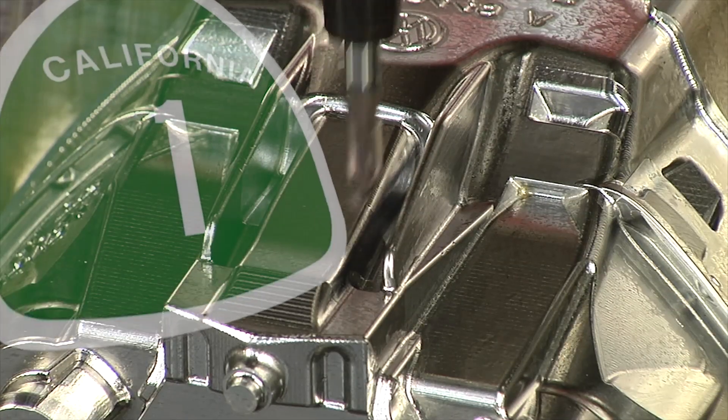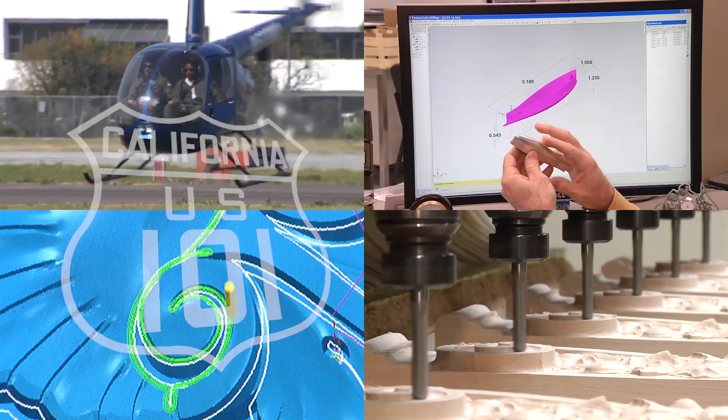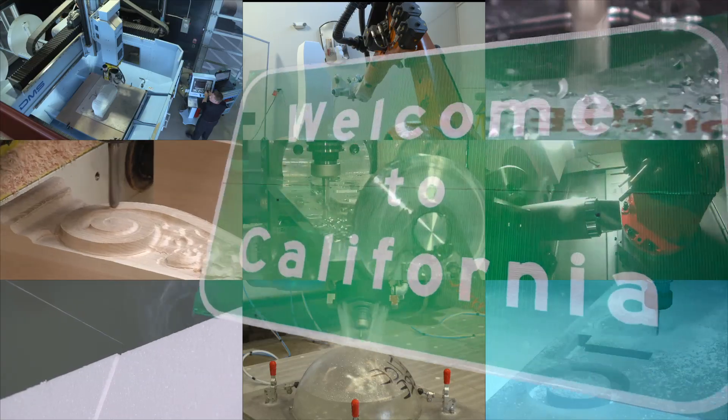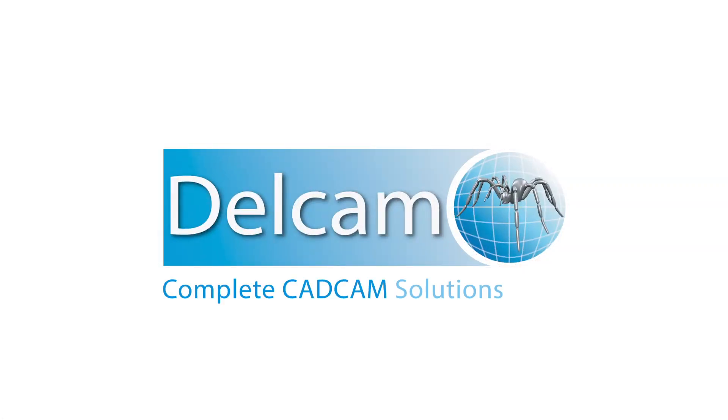The stuff we do here is pretty complex. We have large items to make very quickly. We get data from our clients in all kinds of formats. We don't have time to play with programming. I started looking around and came across DellCam — it was the obvious solution for us.